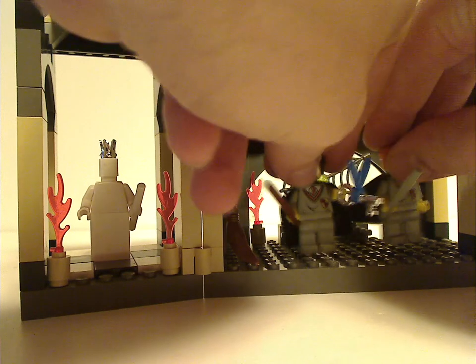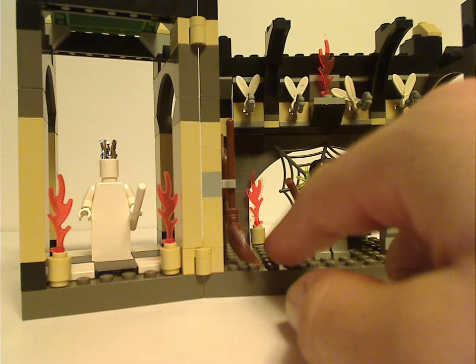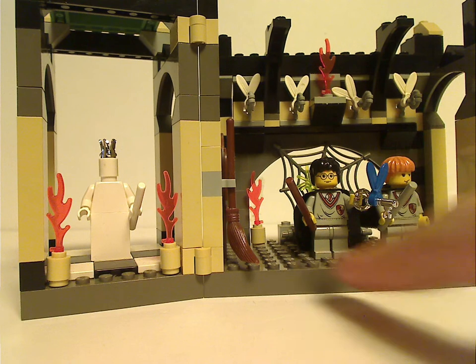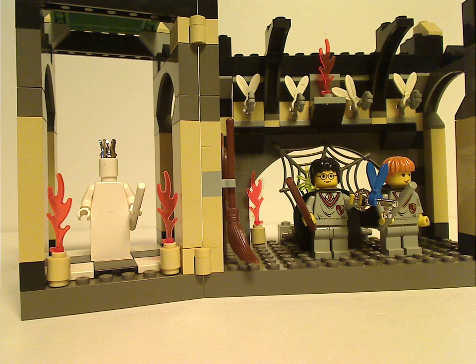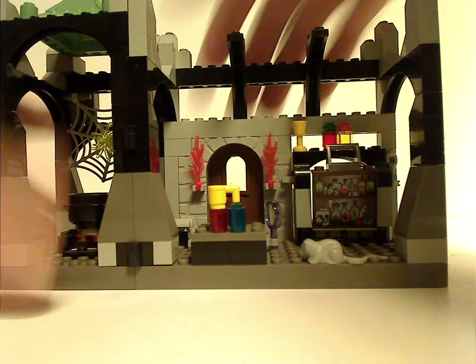There's enough space to fit your herring wand. I think Hermione should also be in this set, since she was also with them in this sequence. And next up is Snape's classroom.